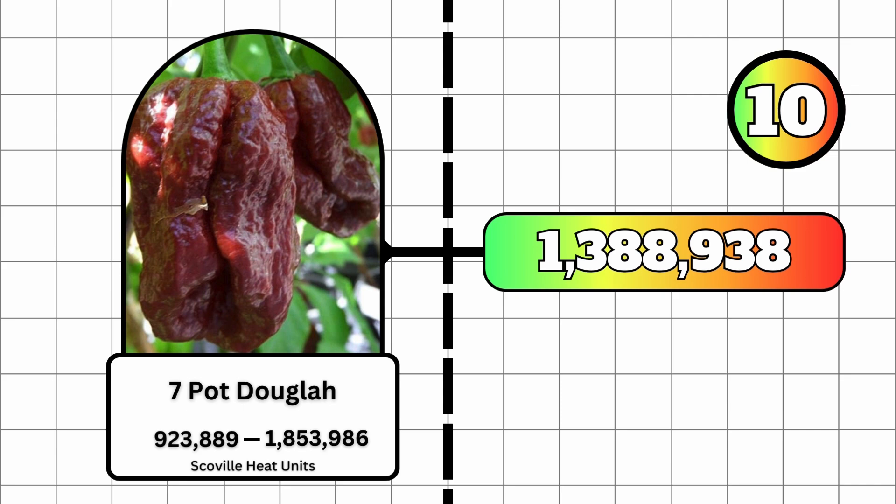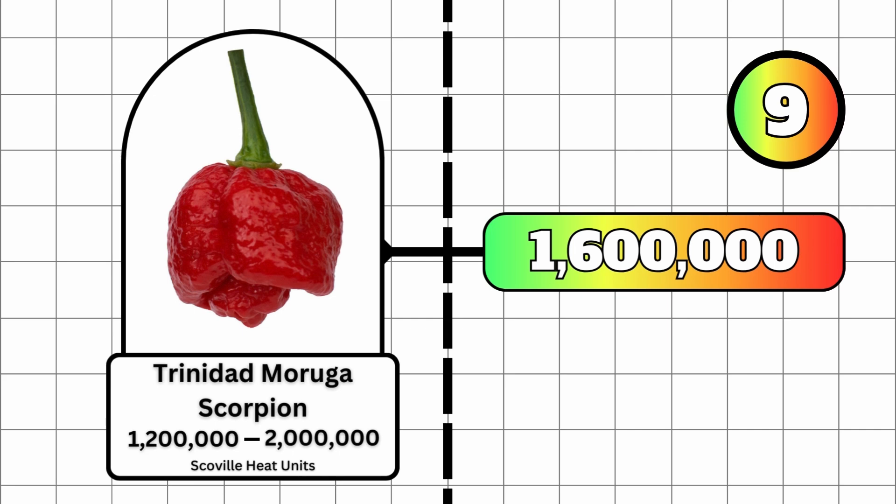At number 9, we have the Trinidad Moruga Scorpion pepper, with a minimum Scoville heat unit of 1.2 million and a maximum of 2 million Scoville heat units. This averages out to 1,600,000 Scoville heat units.